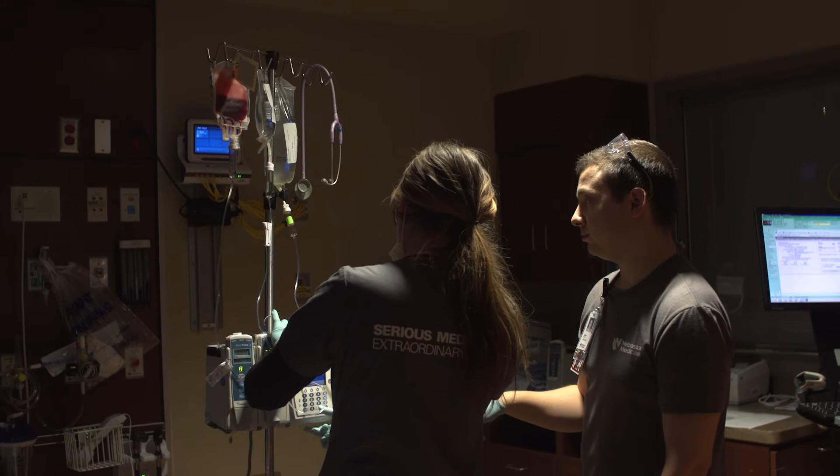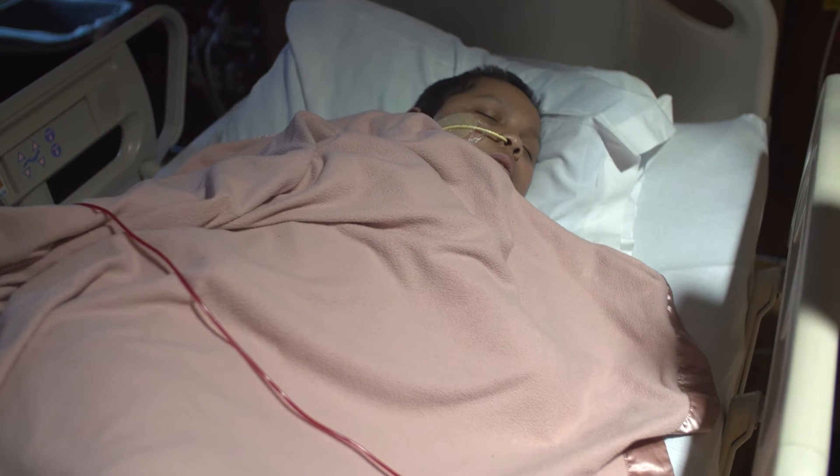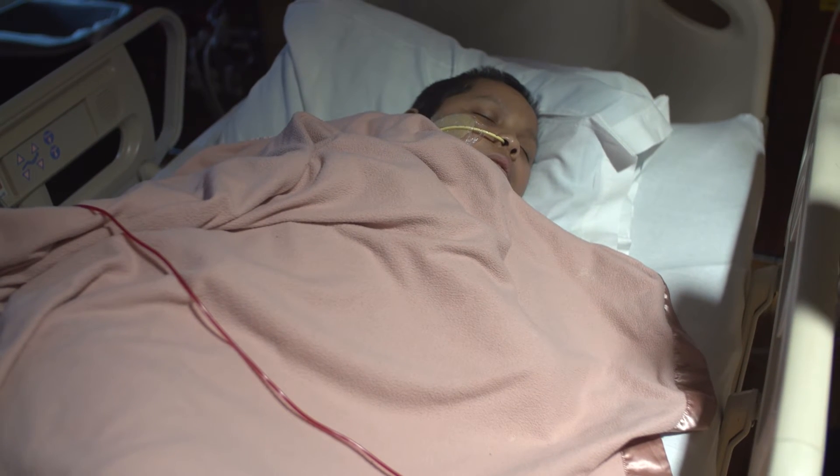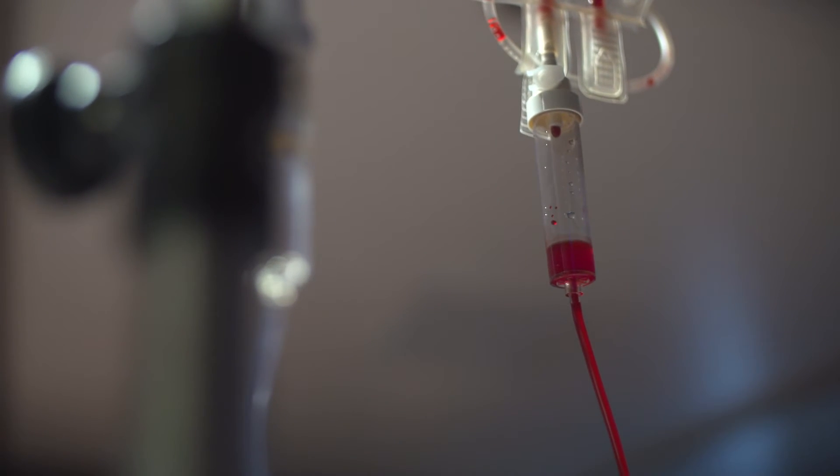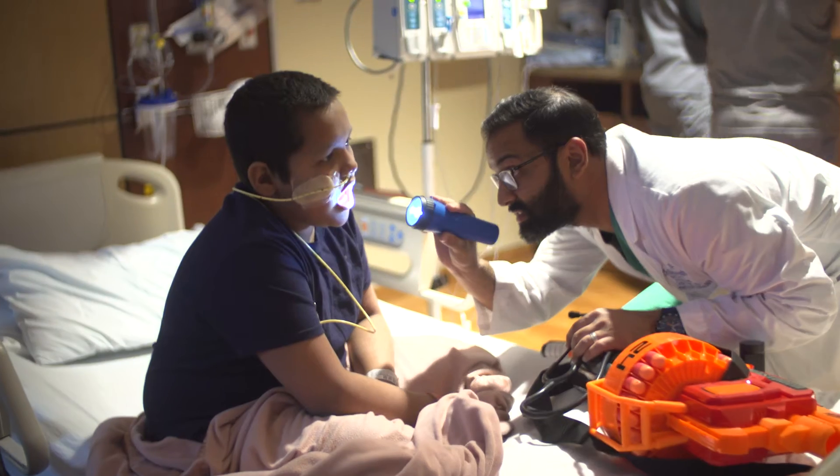And so that comes with needing two unrelated umbilical cords being put into Joseph. He is right now in a really critical time period where he has no immune system. And we're kind of playing a waiting game for these new cord blood cells to find their way to his bone marrow and sort of set up shop and create a new healthy immune system.